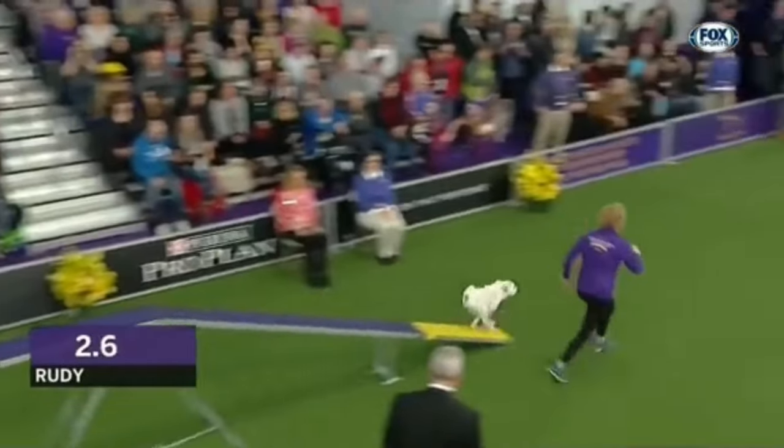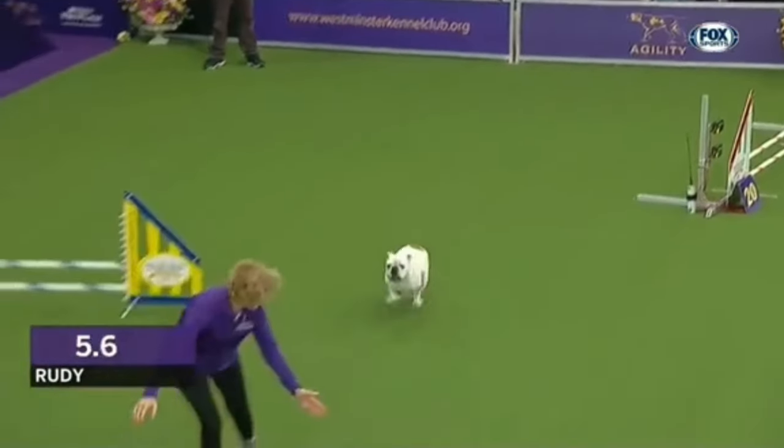This bulldog has some fine motor skills and won the race amazingly with unexpected agility and speed.